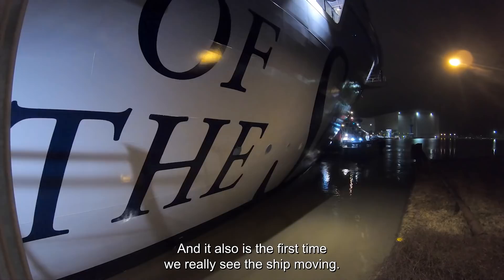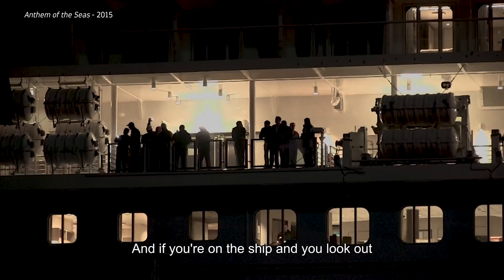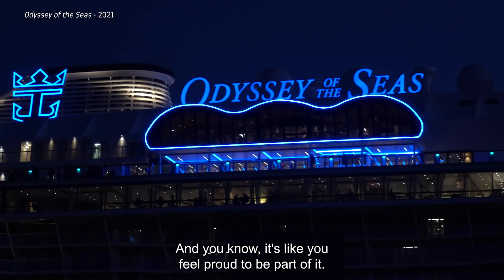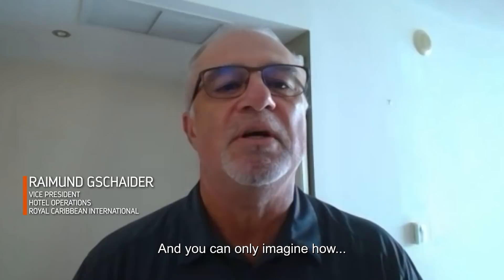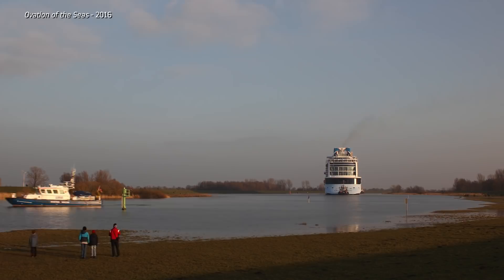It's a farewell with the town of Papenburg, and also the first time you really see the ship moving. There's a pride amongst the people who participate and everyone in the region — you can feel it. If you're on the ship and you look out, all the people are waving at you, taking pictures. You feel proud to be part of that. And the local population — I speak German, so I got to talk to many of them — they are immensely proud.